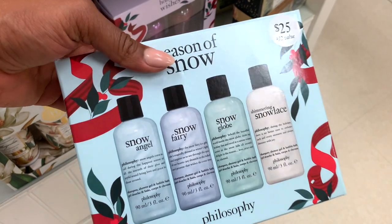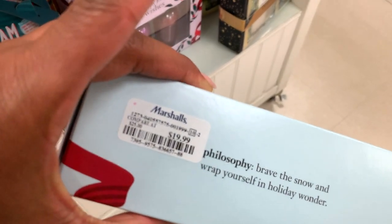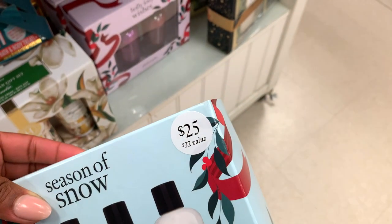It's a great time to get things on sale, discount prices, value sets — now is the time. Look at that: $19.99, a $25 value.